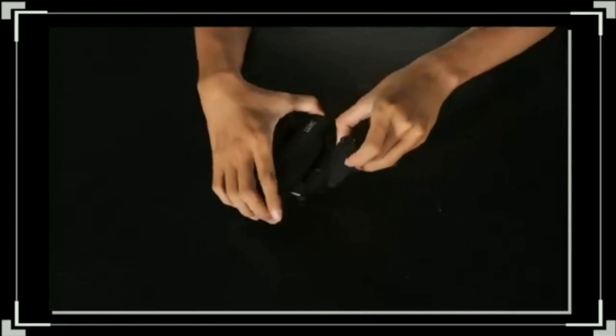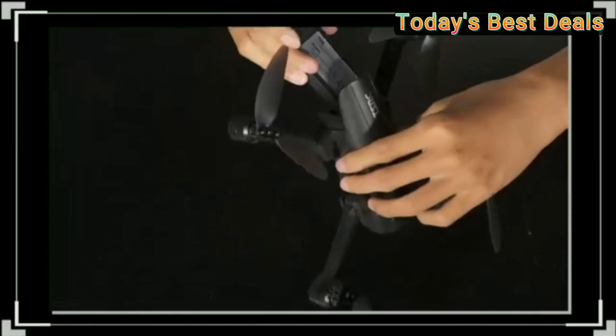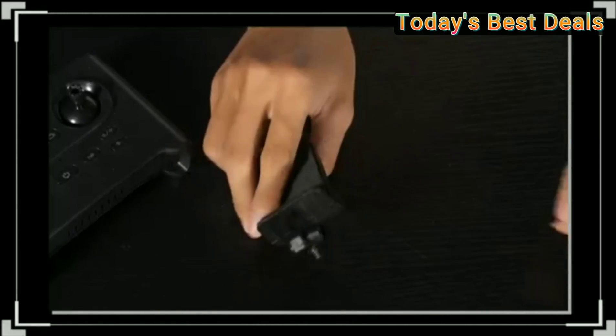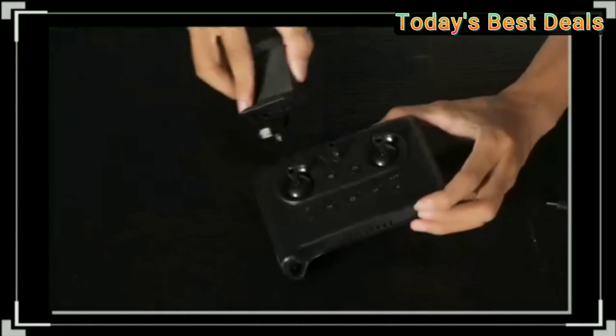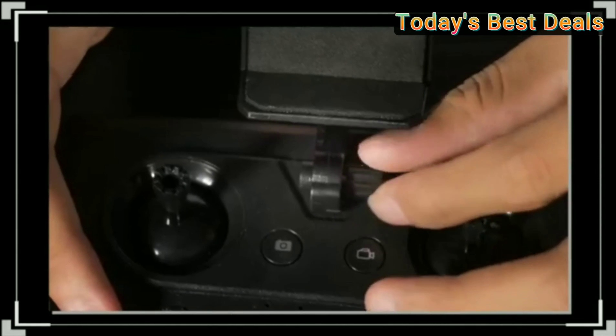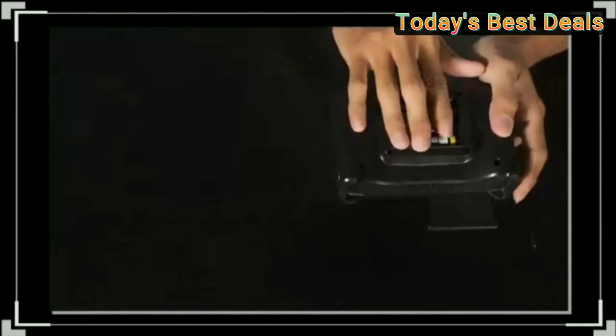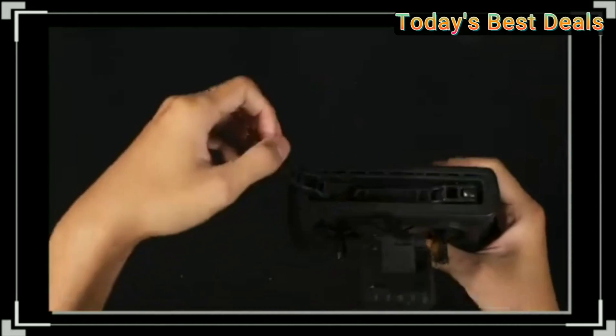TenSynx drone with 1080p camera — a foldable FPV drone for adults and kids. TSRC A5 remote control quadcopter with two batteries for 40 minutes of flight, featuring voice and gesture control, optical flow positioning, and gravity sensor.